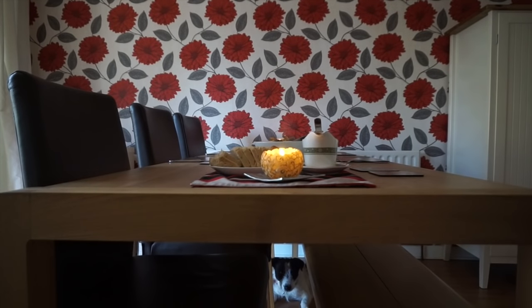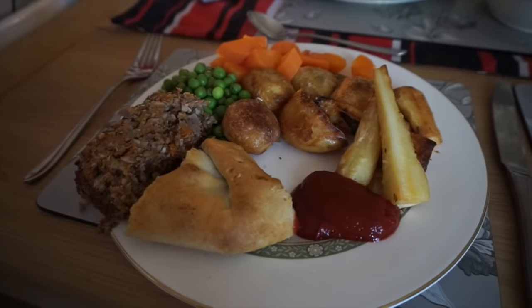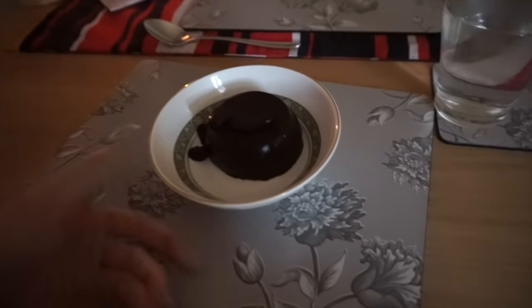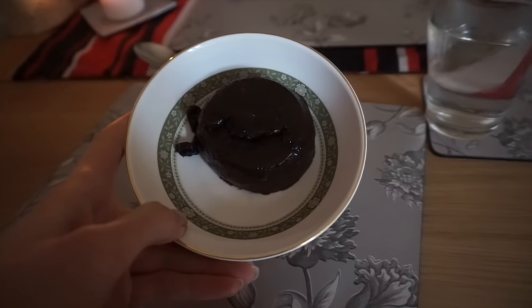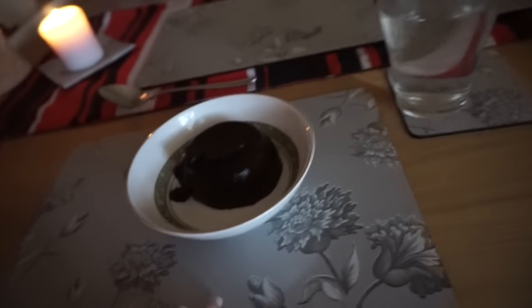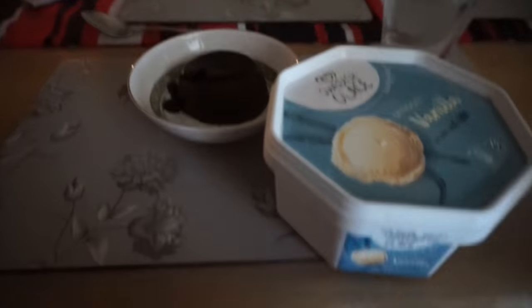Look at Vinny under the table! What are you doing? For dessert we've got these mini - are they called mince pies? Oh no - they're called Christmas pudding, everyone knows that. I don't know what I'm telling you.